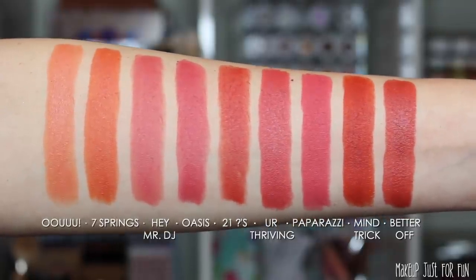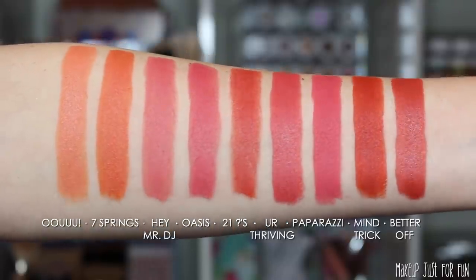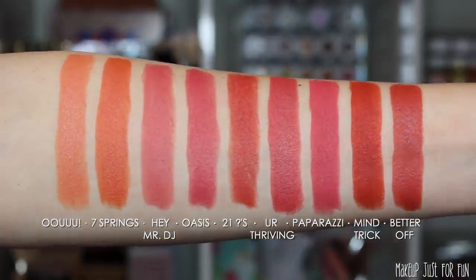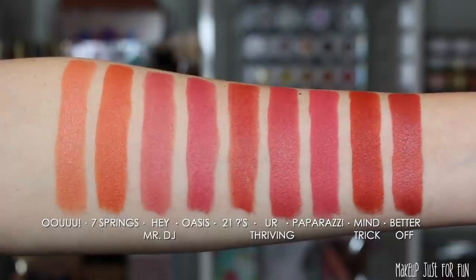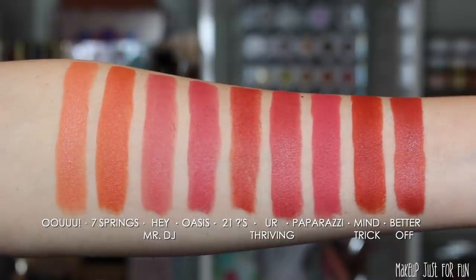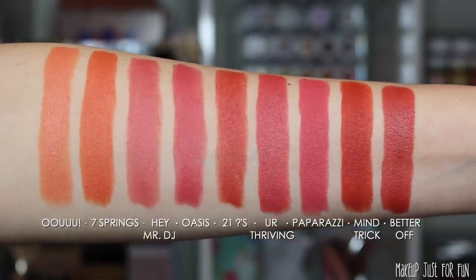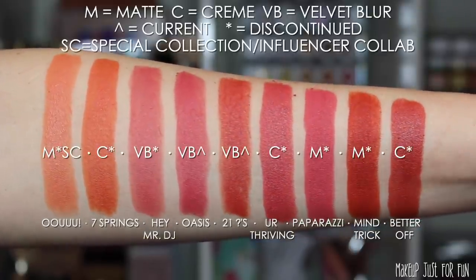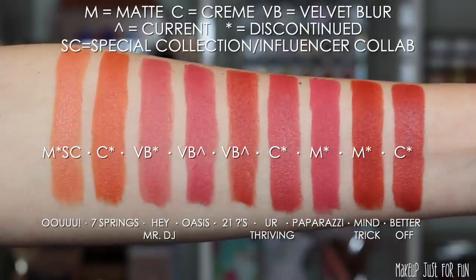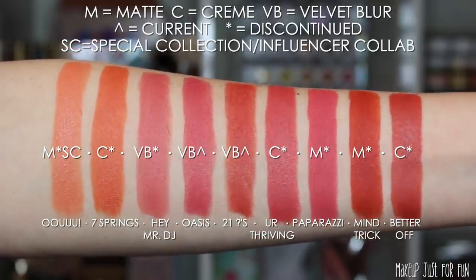Now let's move on to some orangey, corally type of shades. We have Oh, Seven Springs, Hey Mr. DJ, Oasis, 21 Questions, You're Thriving, Paparazzi, Mind Trick, and Better Off. The only special collection shade in this group is the very first one — Oh — which was in collaboration with Makeup by Shayla.